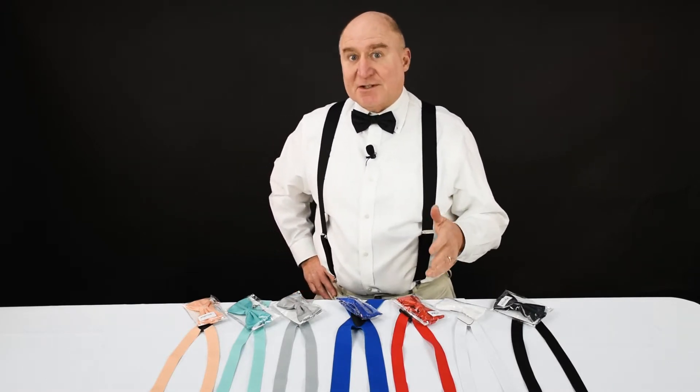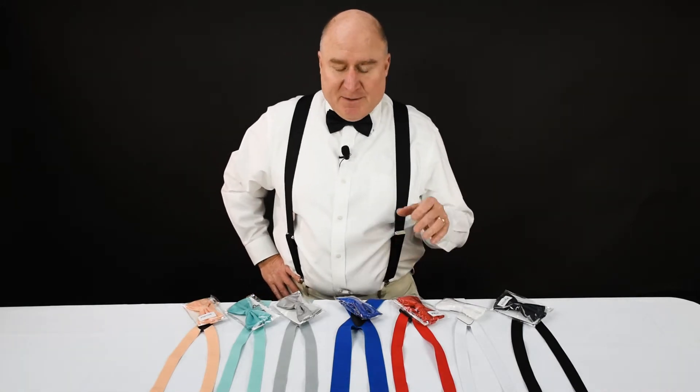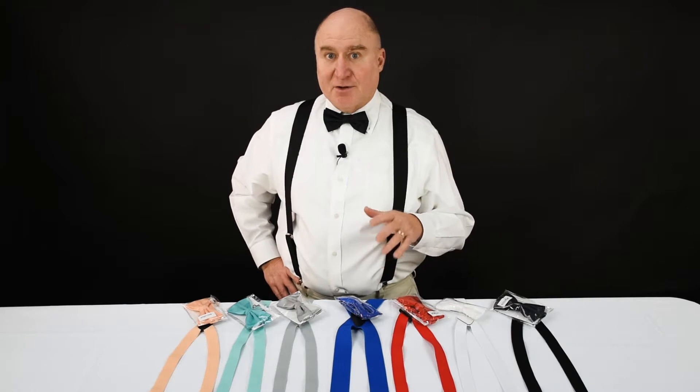It gives you a really distinctive look for work or maybe for stepping out. People love to wear bow ties for proms and weddings — hugely popular.